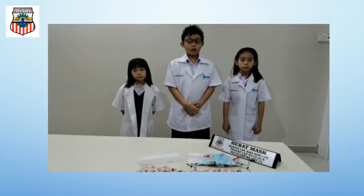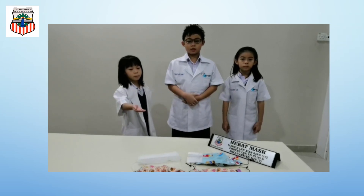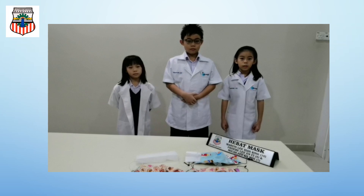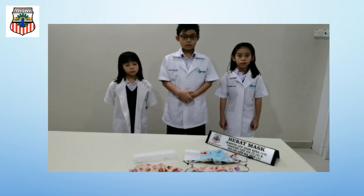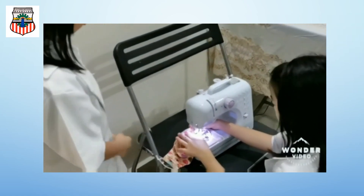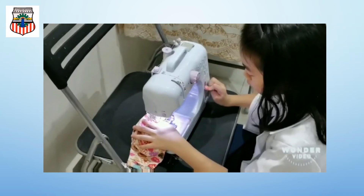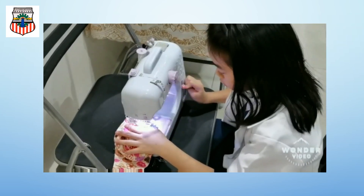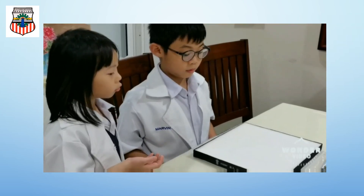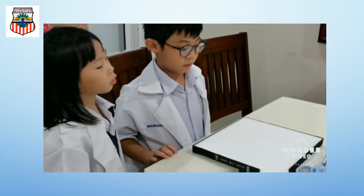The Hebat Mask! It's an alternative to the surgical mask. These masks are sewn by Mrs. John. It is cotton-based with a HEPA filter in it. Mrs. John will demonstrate how she sewed the cloth mask, and my brother will show you how he cut out the HEPA filter from its case.